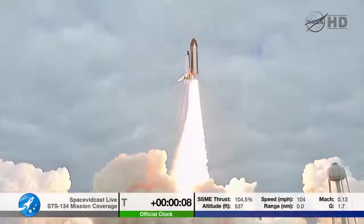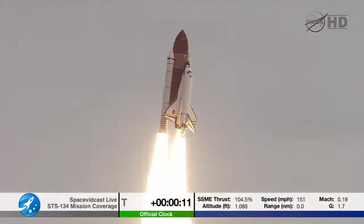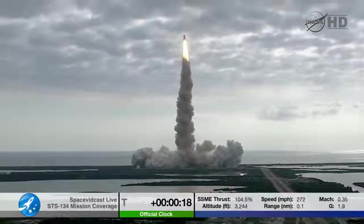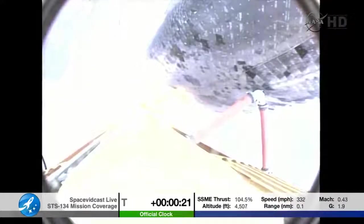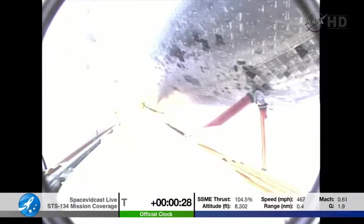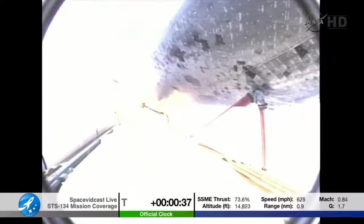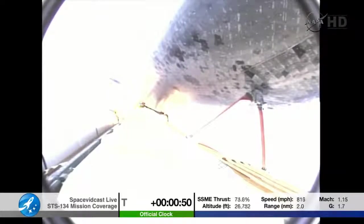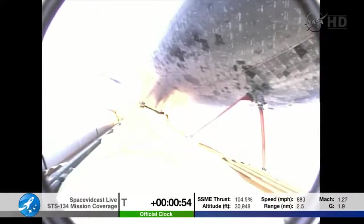Houston, Endeavour — roll program. Roger roll, Endeavour. Houston is now controlling. Endeavour beginning to pull over onto its back, the roll program underway as Endeavour begins a heads-down position on course for a 51.6-degree, 136 by 36 statute mile orbit. Three engines now throttling down as Endeavour passes through the area of maximum dynamic pressure on the vehicle in the lower atmosphere.